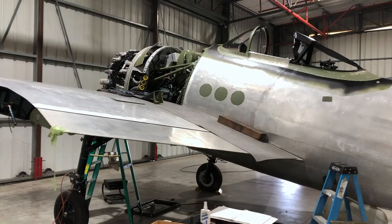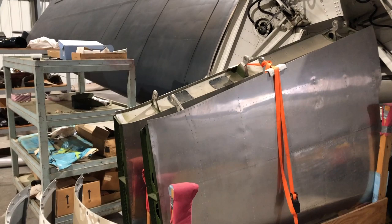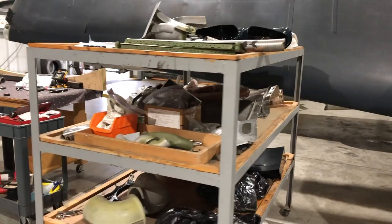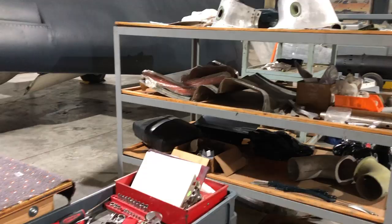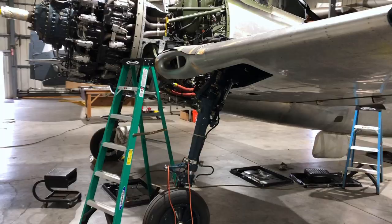We did all the work required — changed the spar and changed the landing gear. We had a lot of parts and help from some friends and did some trading. We were able to get all the parts, and the whole thing is a challenge because Bearcat parts are not easily found. A lot of the stuff we had to copy or acquire, but through the years we've got a good collection of hydraulic parts and spare bits and pieces. It's a beauty and we're lucky to have it — we're all anxious to get it flying.